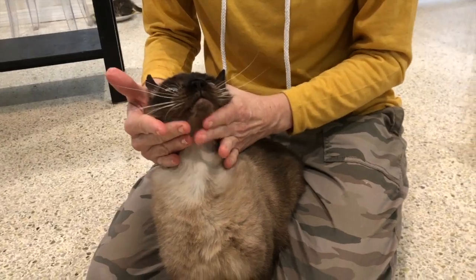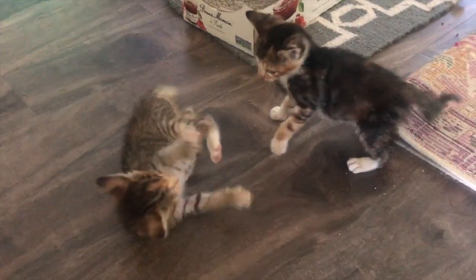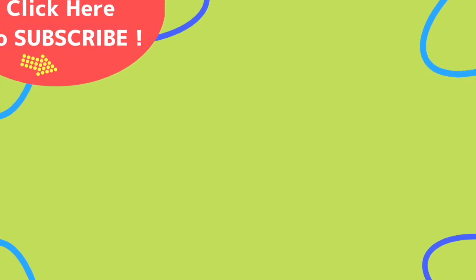Now go forth and pill that cat. Thanks so much for watching. If you liked this video, be sure to pounce on that subscribe button and join the Kitten School family. Kitten School is the place to be.